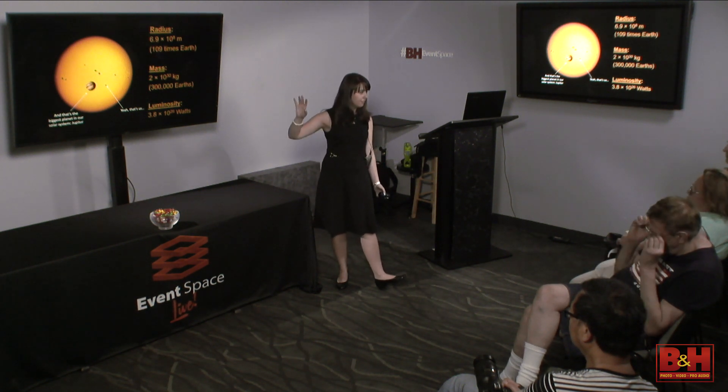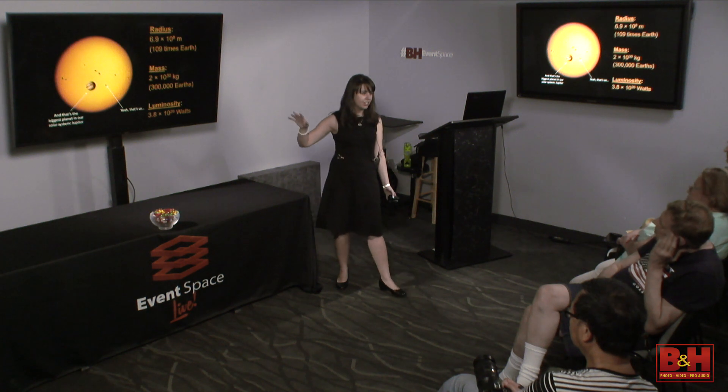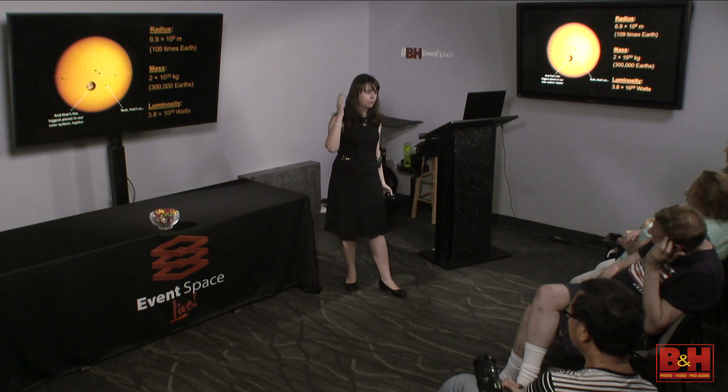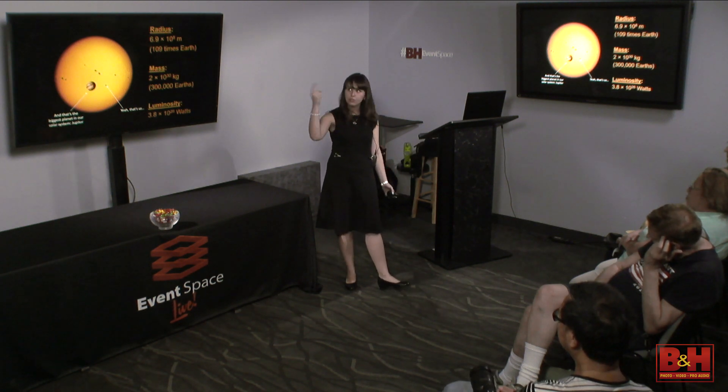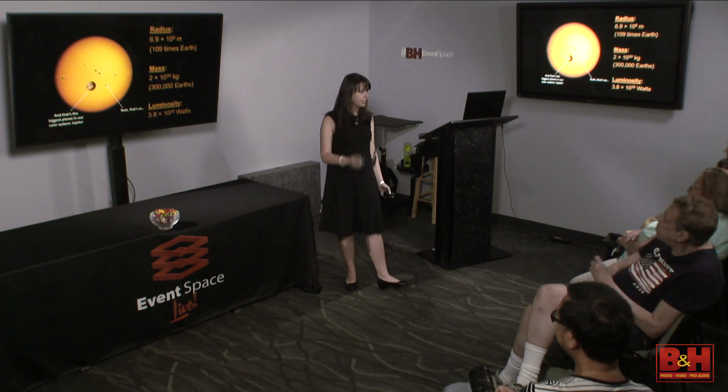The sun is so bright it doesn't take more than a few seconds to kill your eyes beyond repair. That's why they say to be very careful when looking at the sun. A lot of astronomers, before they realized how quickly the sun can hurt your eyes, started losing their vision because they were doing so many observations of the sun.